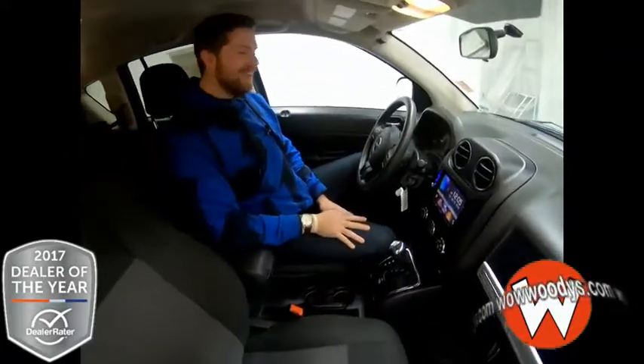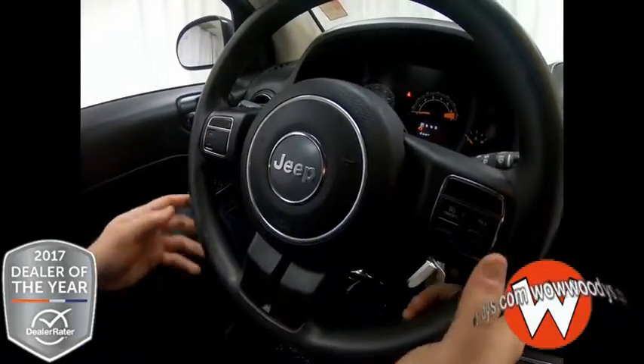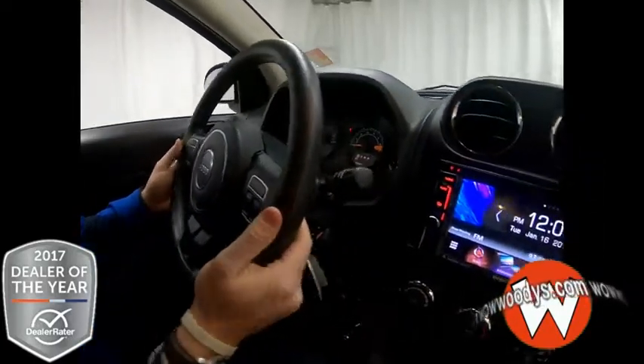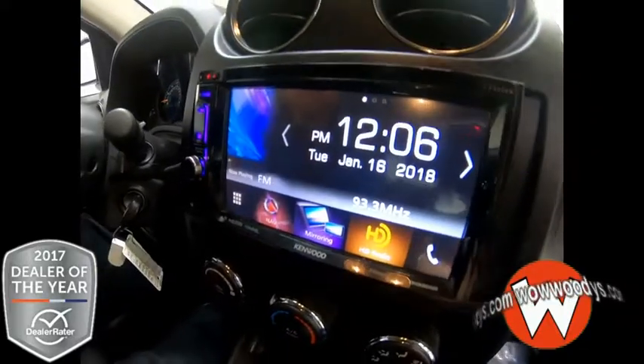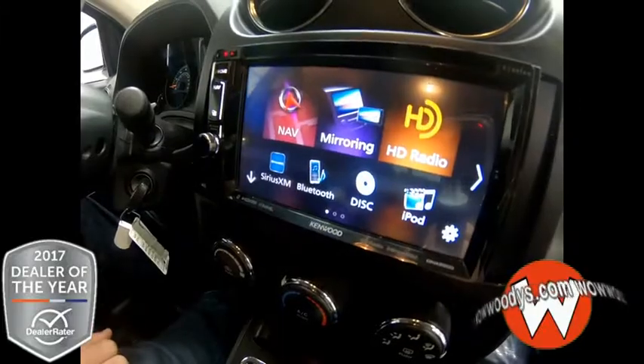And as we come in, you got this great steering wheel — that three-spoke design. You got the cluster controls on the left with the cruise controls on the right. It's so amazing. Coming over to this media center, you have so much at your fingertips. You got your radio controls with that HD radio right there.